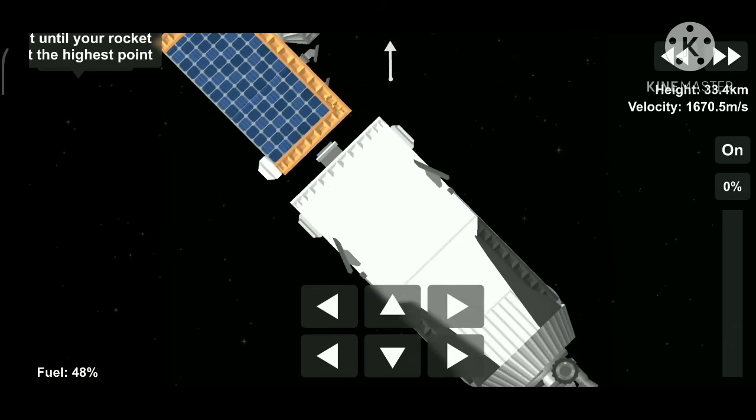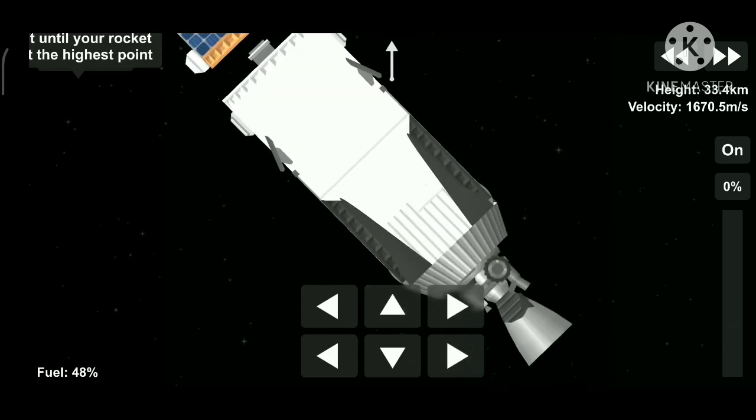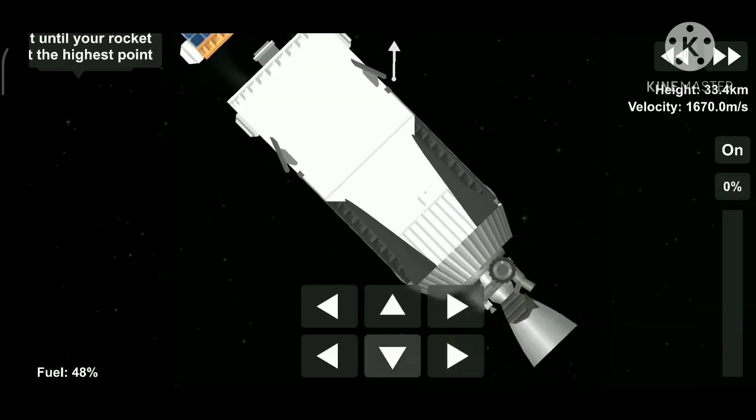Our payload, the Sentinel-6 satellite, has got into the required orbit, and now the second stage will head for re-entry.